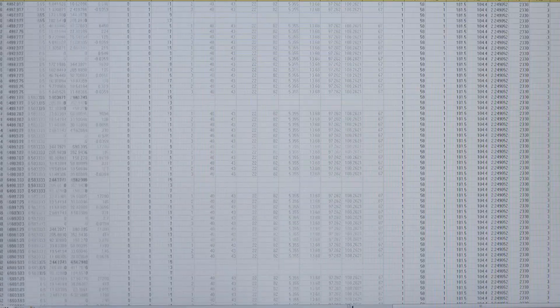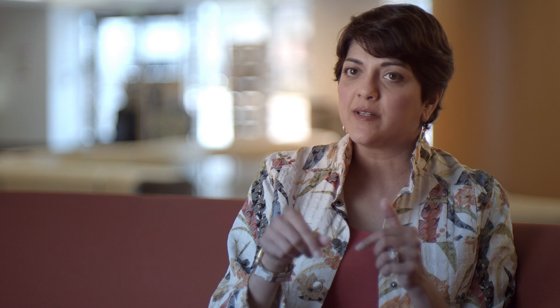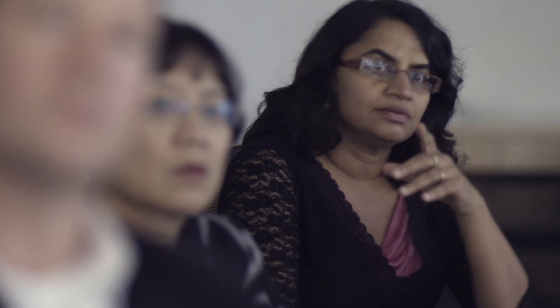Sometimes you can get drowned in the data and not really see what it is that you're analyzing — just get into the math of it. It's actually data from patients that we are looking at. At the end of the day, we want to make sure that we are doing the right thing with this data so that we can actually learn more and how to treat these patients.